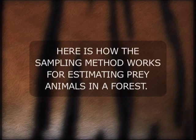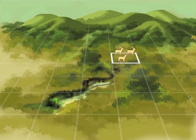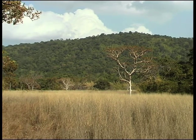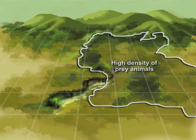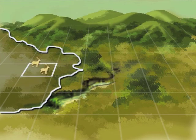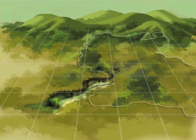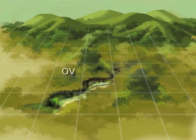Here is how the sampling method works for estimating prey animals in a forest. If we take a sample area of forest and thoroughly count the number of prey animals in it, we can extrapolate this information to estimate the number of prey animals in the entire forest. However, this is complicated by the fact that forests often have different types of habitats with differing concentrations of herbivores. One part of a forest may have a high density of prey animals and another part could have a low density. If we only sample the low density area and extrapolate, we will end up underestimating the number of animals. On the other hand, if we sample only the high density area and extrapolate, we will end up with an overestimate.